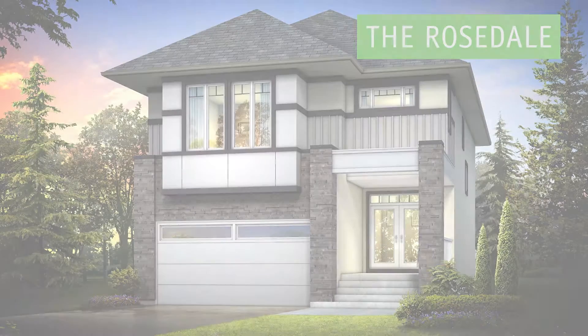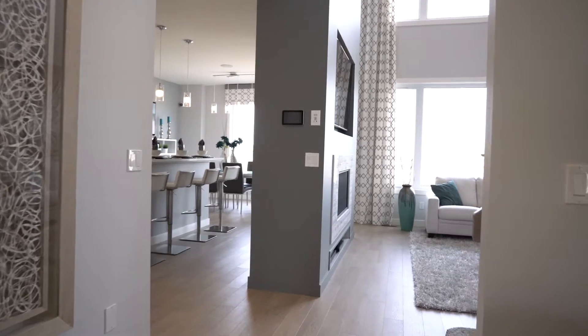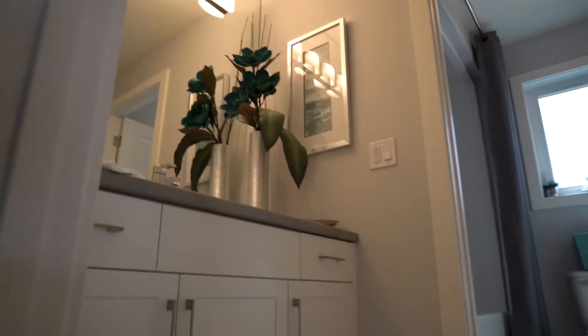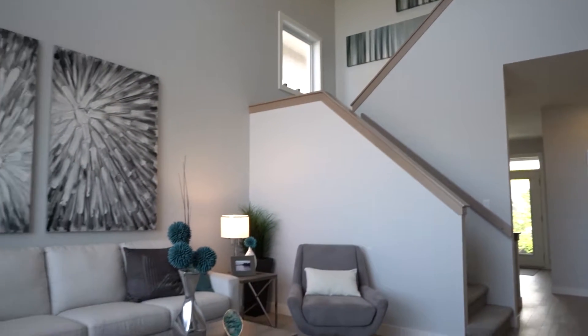ANS Homes presents The Rosedale, a two-story, 2,152-square-foot luxury design in Bridgewater Trails. This three-bedroom, two-and-a-half-bath home has an open-concept main floor layout that flows beautifully with laminate floors throughout.